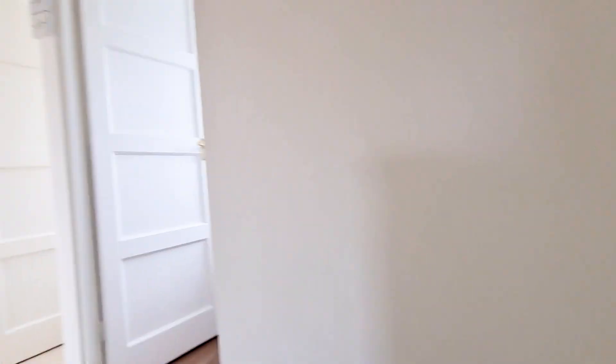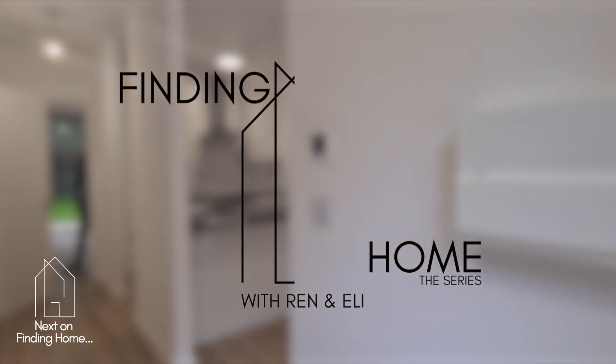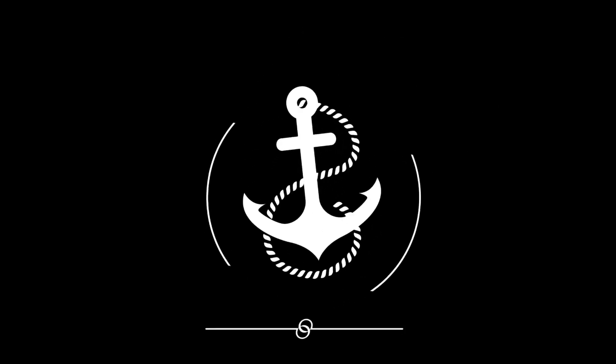Thank you so much for tuning into this video — grateful that you got this far. This episode is just a quick one to show you what sort of is on the market, and what to be aware of when an estate agent tells you 'come and have a look at this one, it's cheaper' — it's probably not a good sign. Thank you so much for watching, please leave a comment with your thoughts on this property. Like and subscribe if you haven't already, and we'll catch you in the next one.